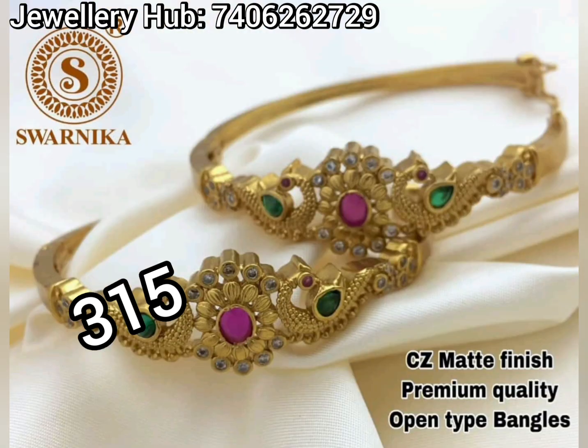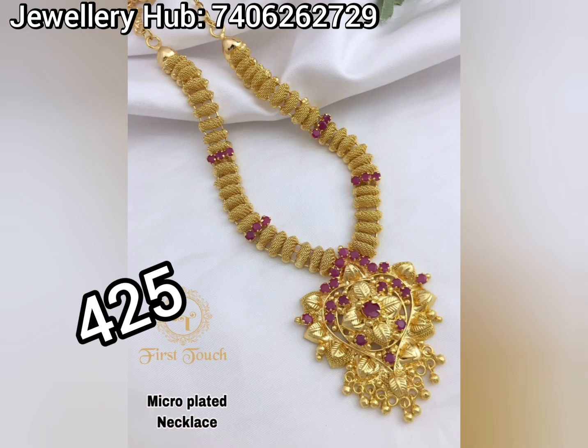I am going to show you the neck chains, hip belts, earrings, and bangles.